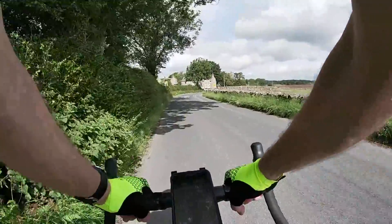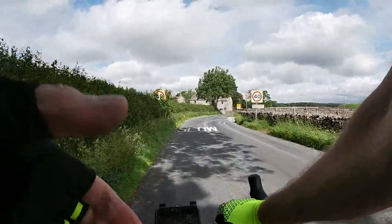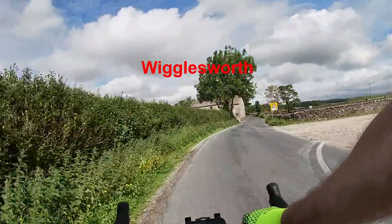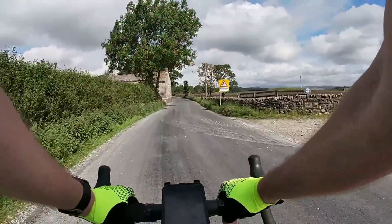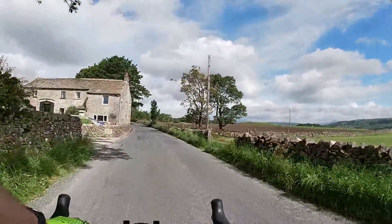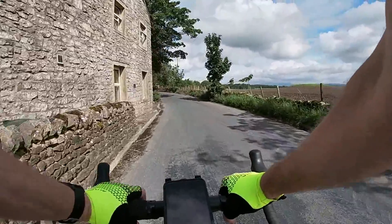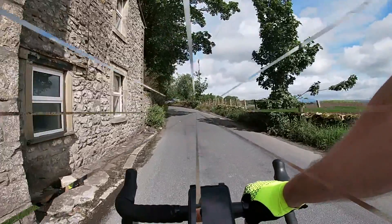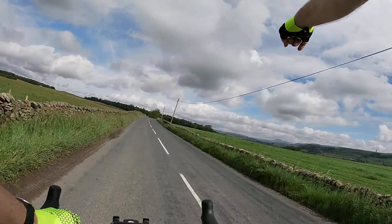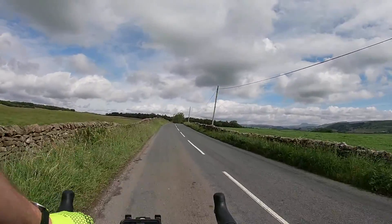Here we go, first village — and we turn right through it. If you look up there you can see that will be where the settlement is, and Pennyghent Hill in the background.